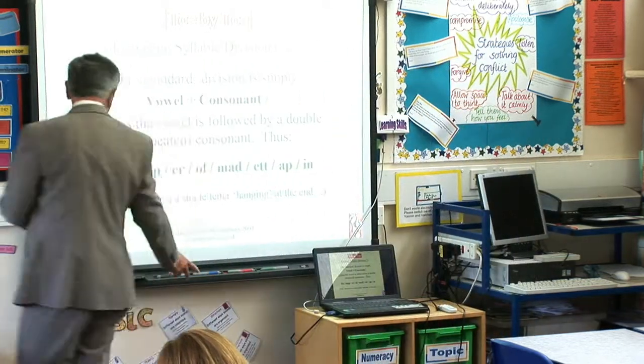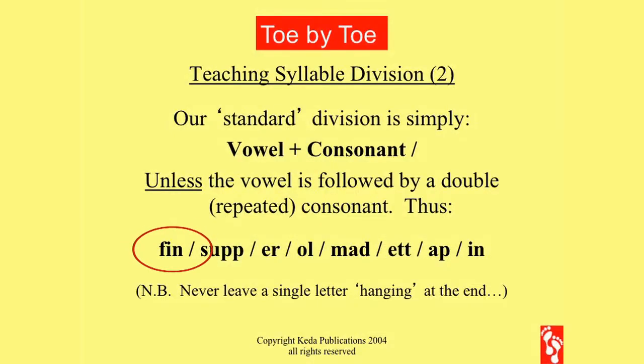So you can see here how it works: no, yes, consonant, line; no, yes, twin, line; vowel, consonant, line; vowel, consonant, line; vowel, consonant, line, and so on.